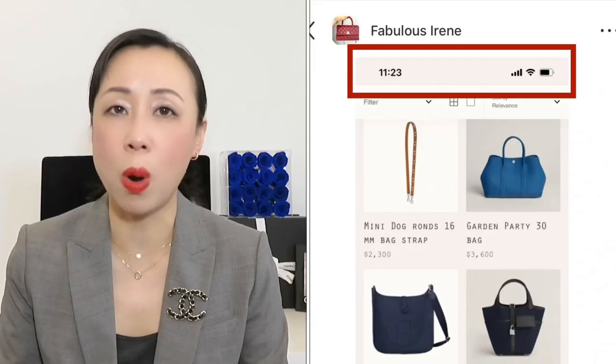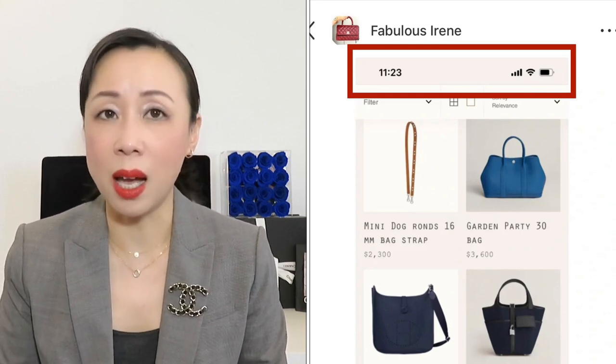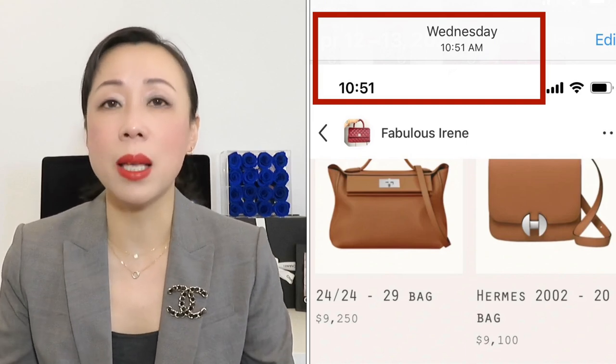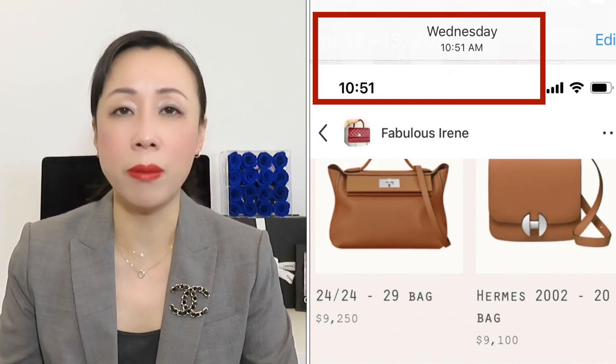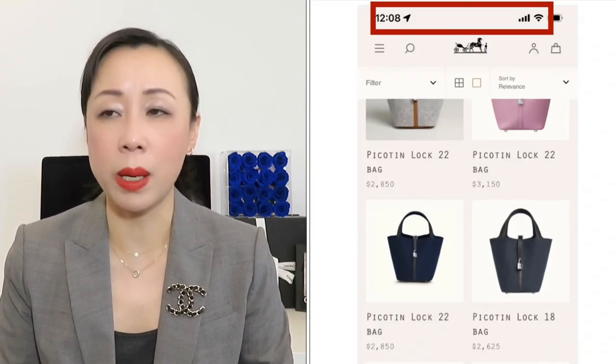The best time to check their website is starting from 9:30 all the way to 1:30 Eastern Time, checking every 30 minutes. The timing is pretty stable — sometimes it's 10:30, sometimes 11:30, sometimes 1:30. The latest time I've experienced is 1:30, but most of the time it's around 10:30 or 11:30.